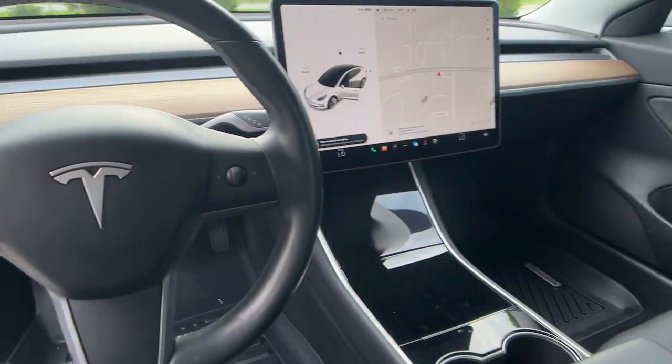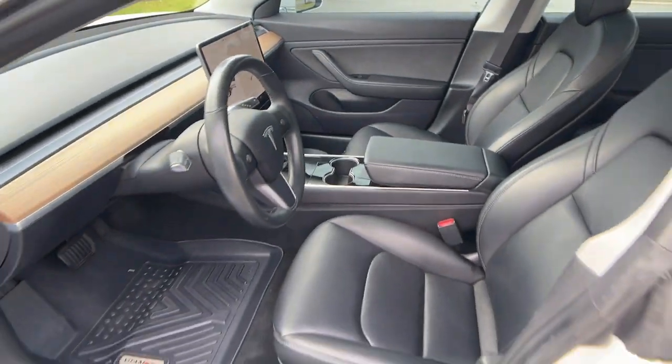Feel energized about the road ahead in this sought-after Model 3. Treat yourself to a test drive today.